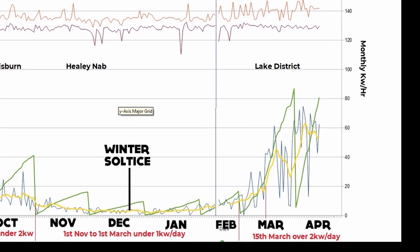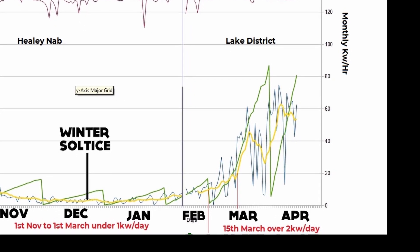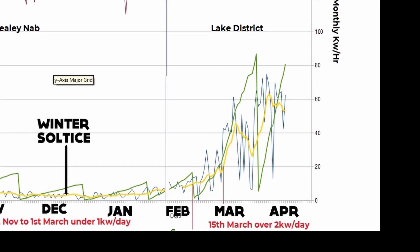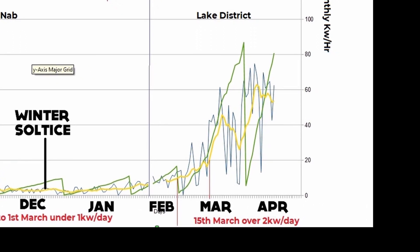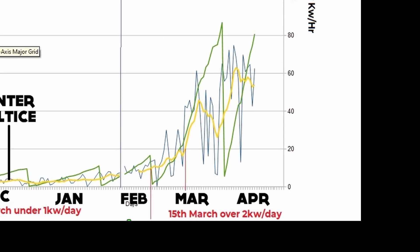Looking at the monthly axis — it's a secondary axis but simply 10 times the daily scale, so 80 kilowatt hours on the monthly axis equals eight on the daily axis, making it easy to compare. Halfway through April we're already past 80 kilowatt hours for the month, and with a nine kilowatt hour day just recorded, I'm above what I had for all of March.